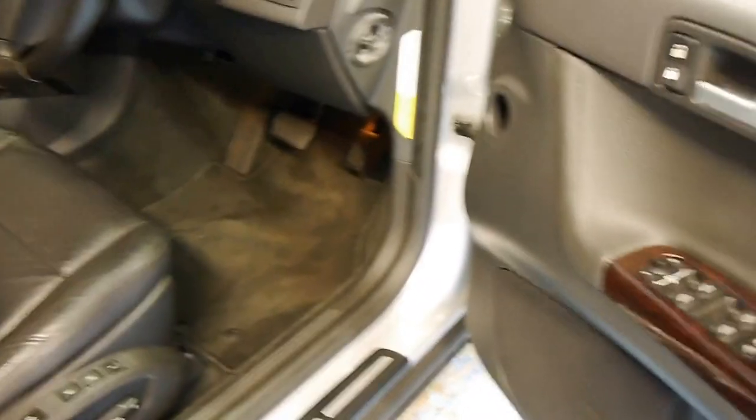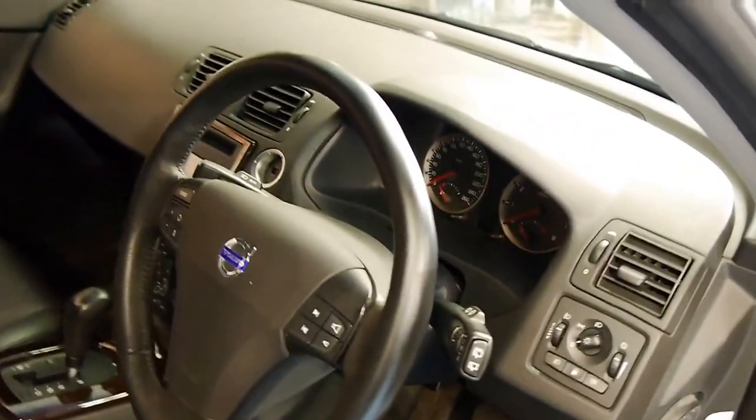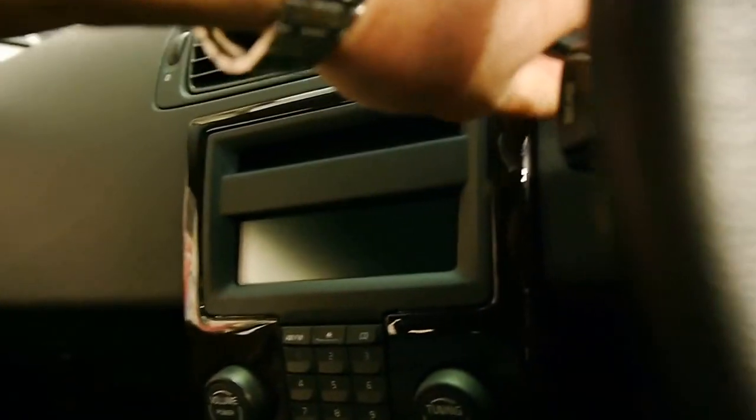Side impact protection system, the woodgrain door handles. I'm going to get in, start it up and show you some of the fabulous comfort features of this car. The key goes in on the left, which is a nice safety feature.